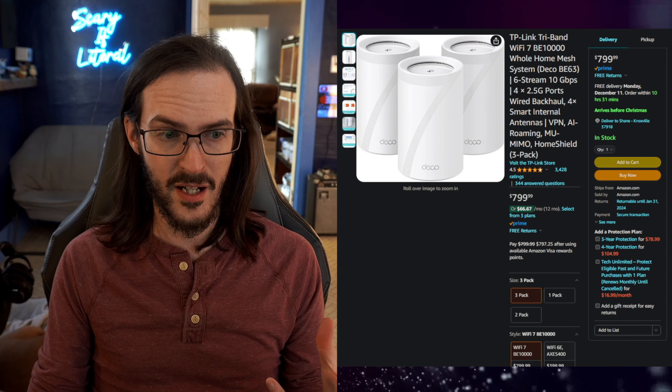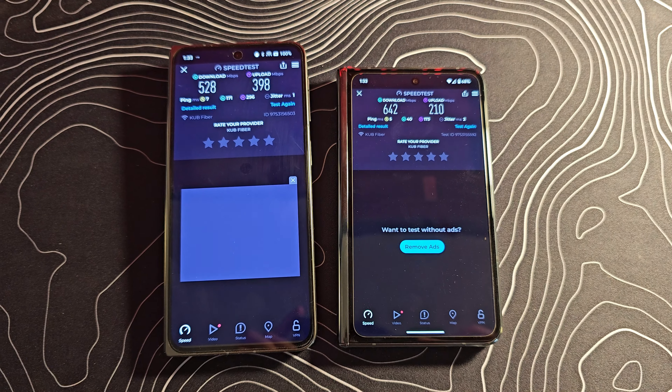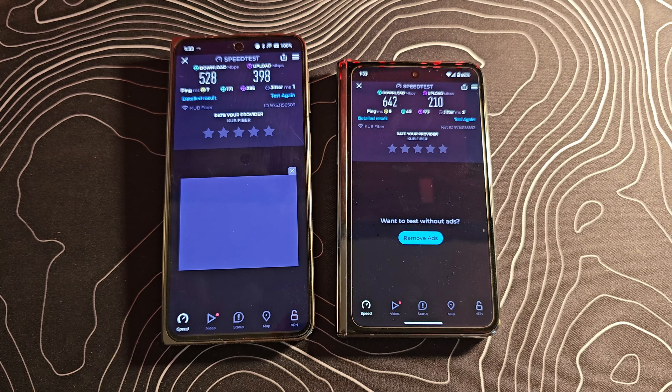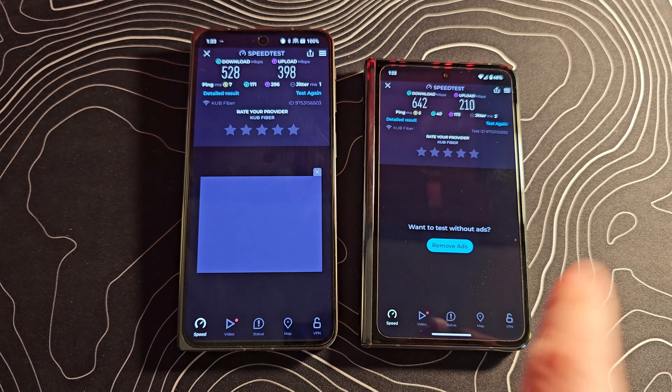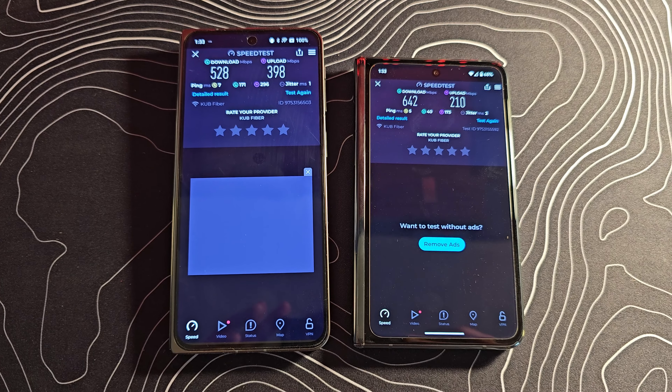Now for this testing, I'm going to be using my OnePlus Open because it's one of the few devices I have in the house that says it supports Wi-Fi 7. So let's see what kind of speeds we're able to get and where we're able to get them in the house. I figured more data is better than less, so we're going to do the Pixel Fold and the OnePlus Open — this one has Wi-Fi 7, this doesn't — so we'll get to see what the difference is.